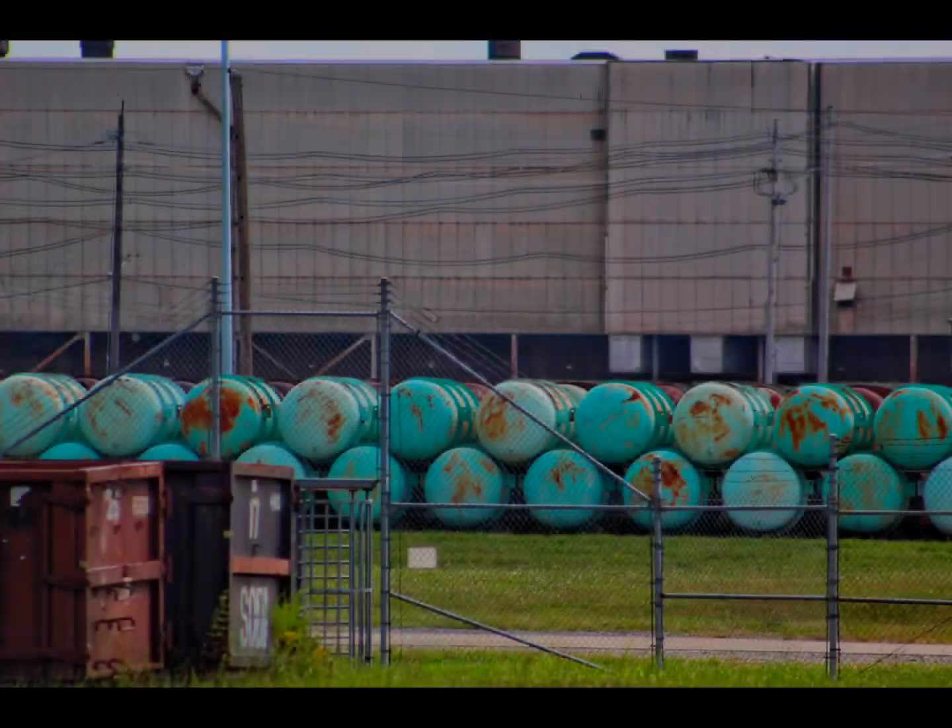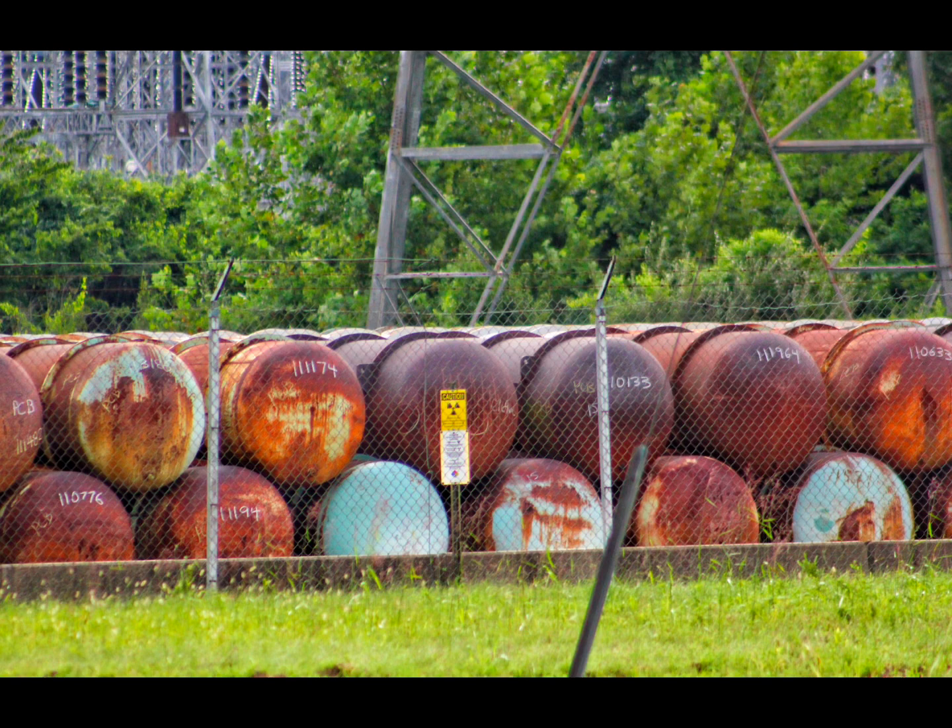One of the scariest sights at the atomic plant are these depleted uranium cylinders that are sitting there, rusting.